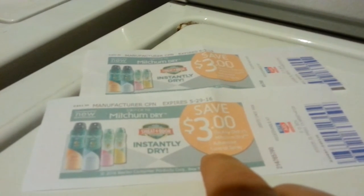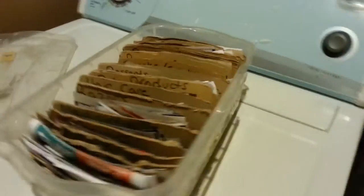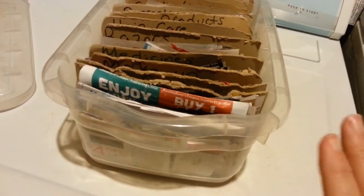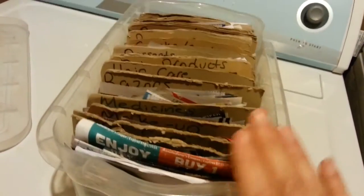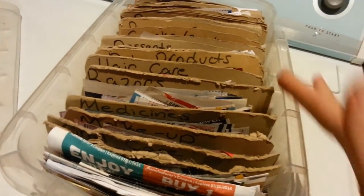So I'm super excited I found these — I had forgotten completely all about them. Check your coupons, guys, you might have them too. I just want to show you my coupon box real quickly. Now, it ain't pretty, it ain't fancy. I don't have any washi tape, it's not cute or creative — it's completely and totally just functional for me. It works for me.